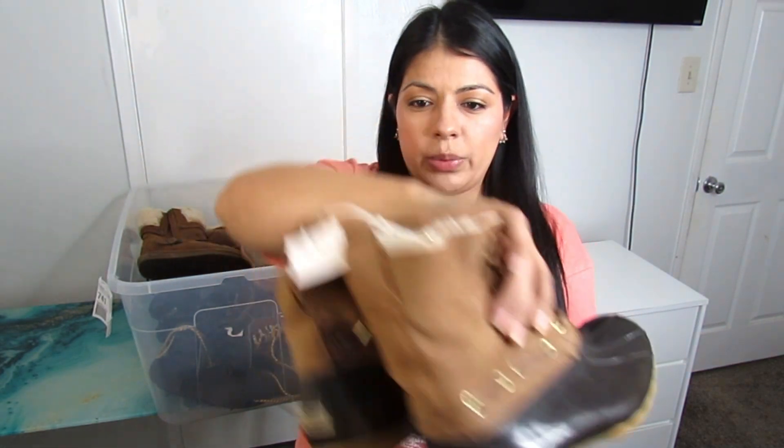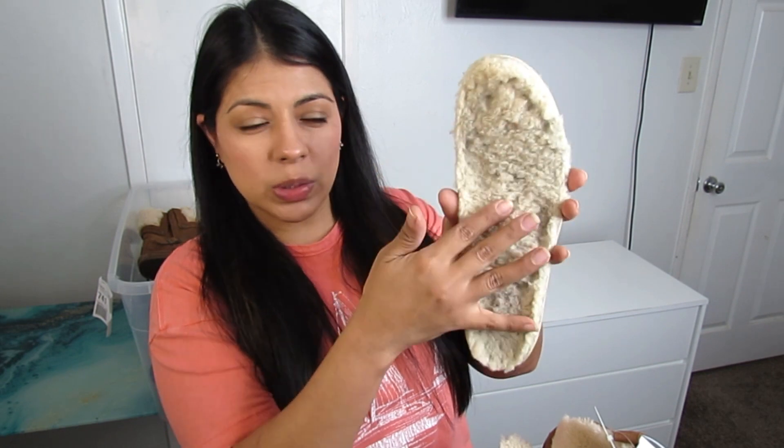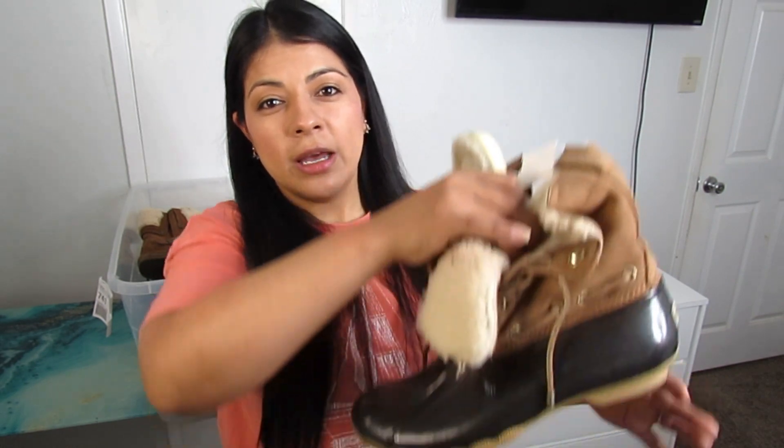Next up are these Sperry duck boots with sherpa lining inside. I found them in the men's section and I'm not sure if they're men's or women's — I also couldn't find the size at the thrift store. I brought them home anyway because the insole is removable; I'll clean it well and if I still can't find the size I'll measure heel to toe and put that in the description. These were only $10 for a sherpa-lined Sperry duck boot — a great price.